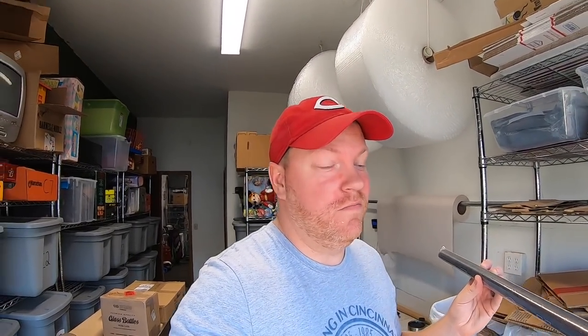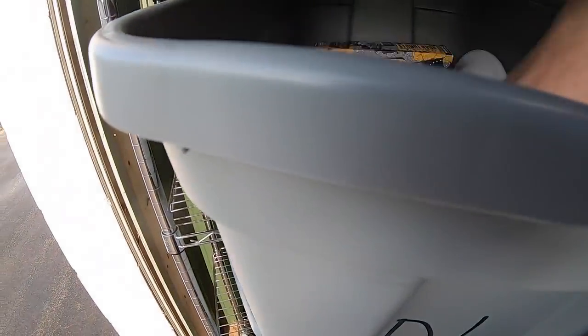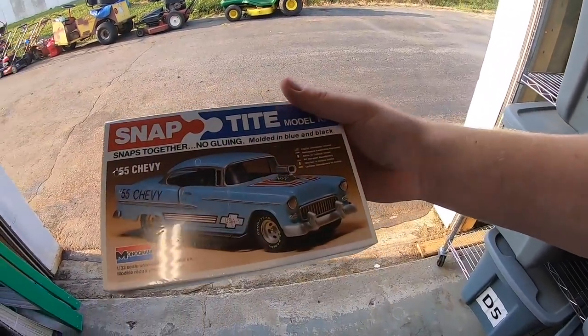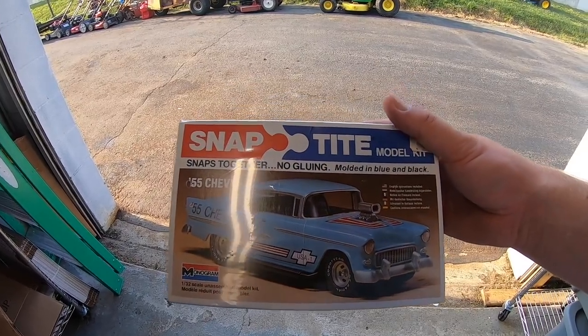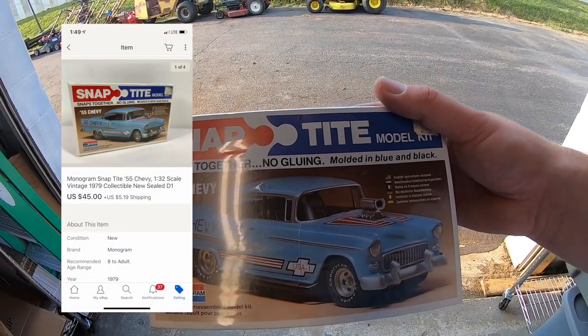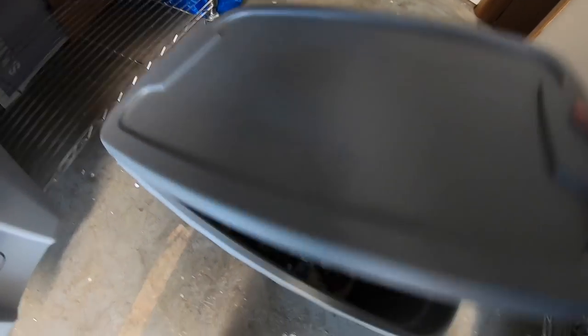Next thing going out is a model car — one of those little snap-type build kits, a '55 Chevy. I got this in a big lot of stuff I bought from Ryan who drove up from Lexington, so I might have five or ten bucks into it. I had it listed for $50 best offer and took a best offer of $45 plus shipping.